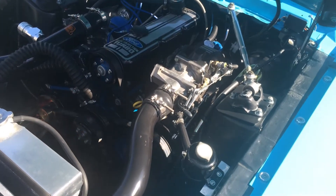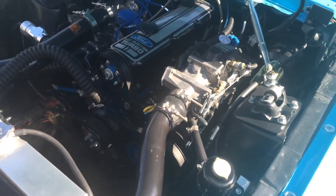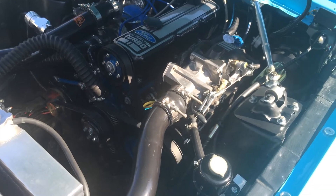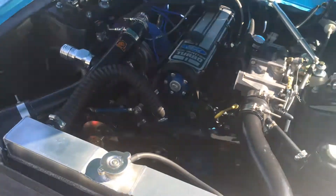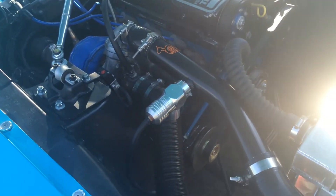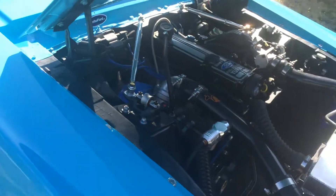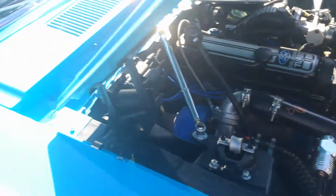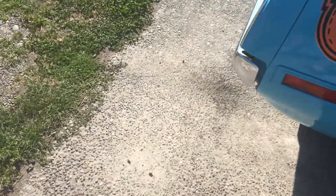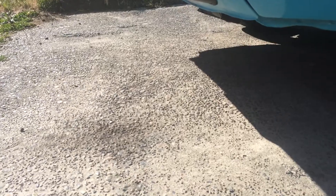Today is September 3rd. I'm taking a video of the 2.3 turbo engine running because I'm going to sell it. I just want to show that it's a really good 2.3 turbo. No weird noises. Boost is fine. No weird smoke or anything.